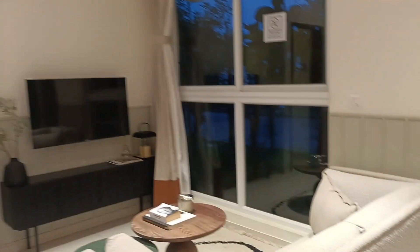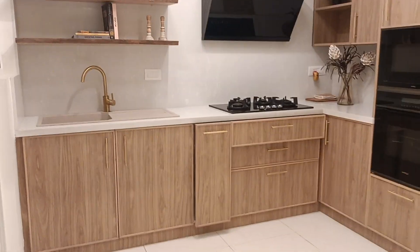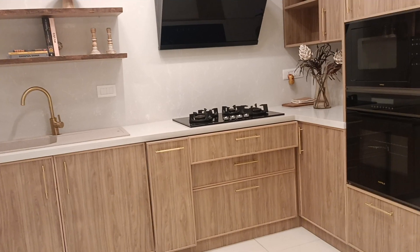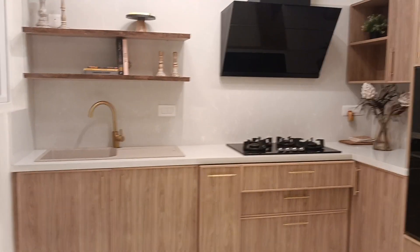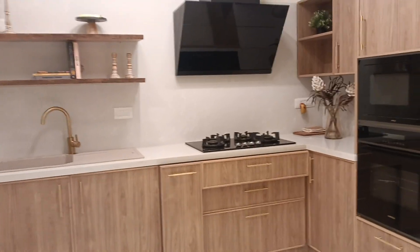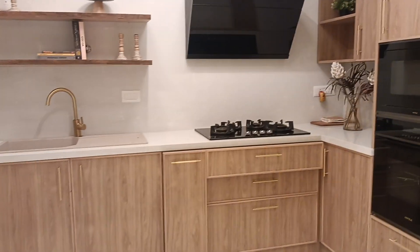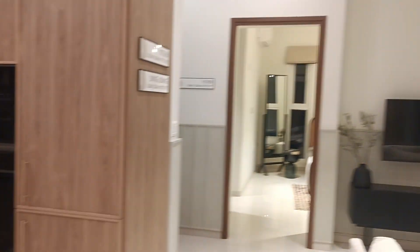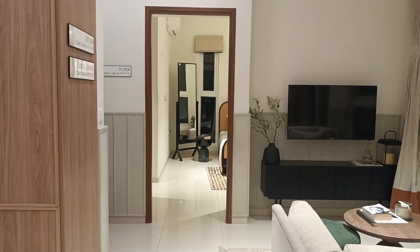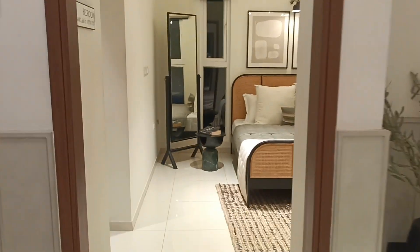The cost for a 2 BHK Jodi starts from 74.99 lakhs excluding other charges. The 3 BHK at 1588 square feet regular starts from 1 crore 9 lakhs onwards excluding other charges. For 1 BHK, the carpet area is 415 to 420 square feet excluding the utility space and balcony, and the price starts from 49.99 lakhs excluding other charges. Prices are subject to change, and details shared in this video are for knowledge purposes only.